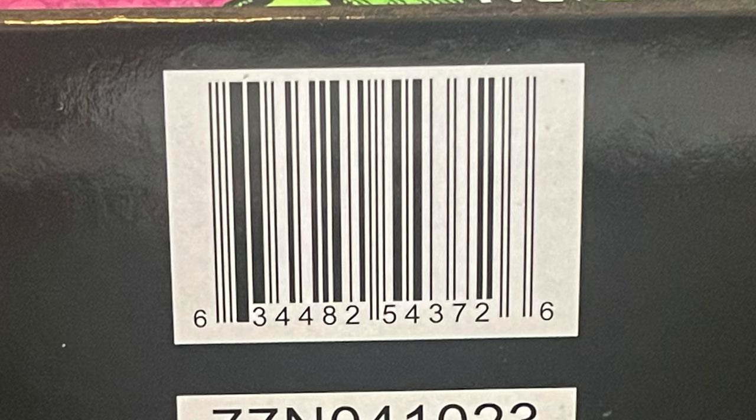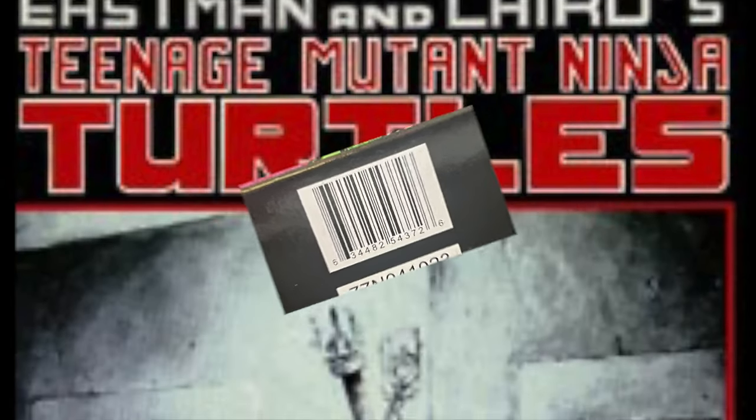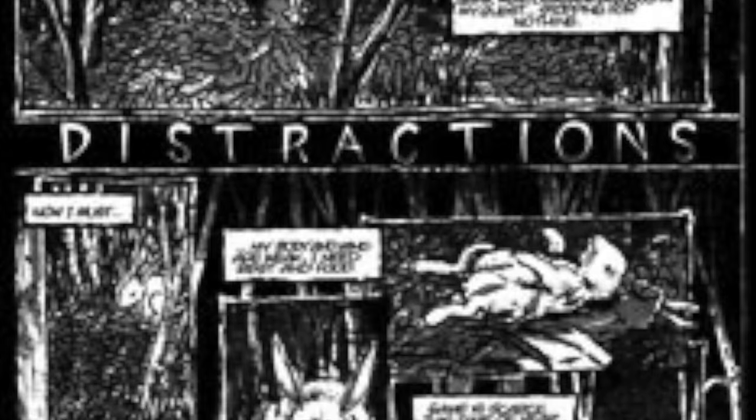You can pick him up now at Best Buy. This specific figure comes from the TMNT Mirage run of issue number 17, entitled 'Distractions.'